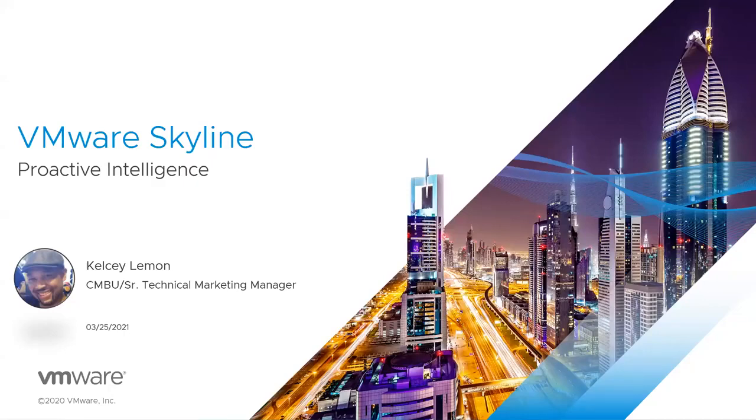Hello, everyone. I am Kelsey Levin, Technical Marketing Manager for the Cloud Management Business Unit here at VMware. I want to thank you for your interest in the Skyline service, which leverages proactive intelligence to help keep the environments that you manage out of harm's way. Joining me today is Nick Fritz, Senior Technical Marketing Manager, and he's going to be monitoring our Q&A pod and answering your questions, so make sure you use that Q&A option at the bottom of the screen.